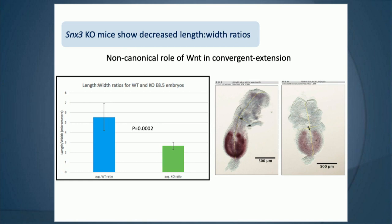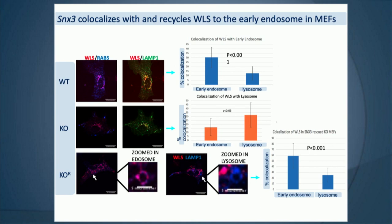We try to move back and forth between mouse embryos and in vitro systems. Since the idea was that SNX3 binds Wntless and recycles it from the membrane back to the early endosome to pick up more Wnt, that's indeed what was found — in wild type, SNX3 and Wntless co-localize within the early endosome. When there's a mutation in SNX3, this endocytic recycling is disrupted, Wntless goes to the lysosome and gets degraded, and the phenotype can be rescued.